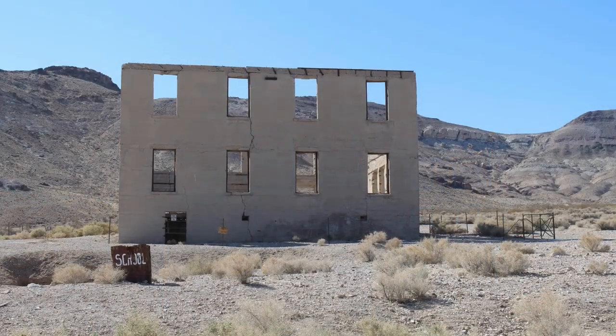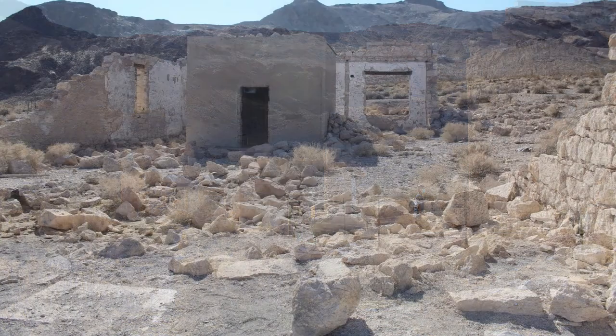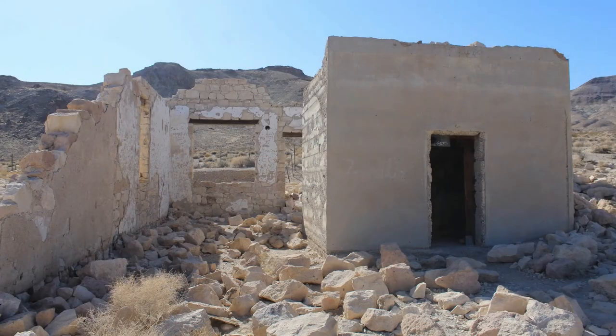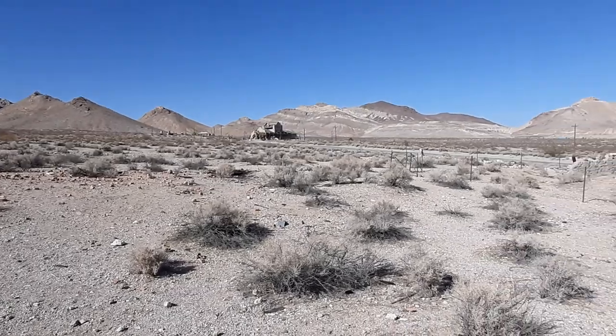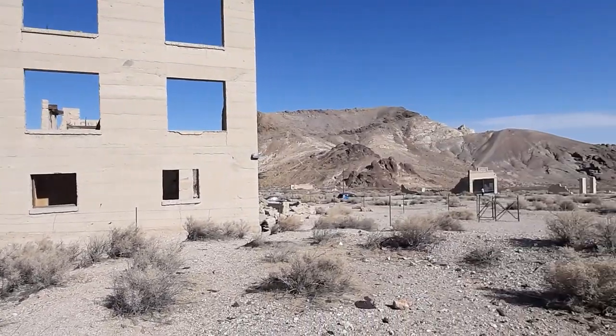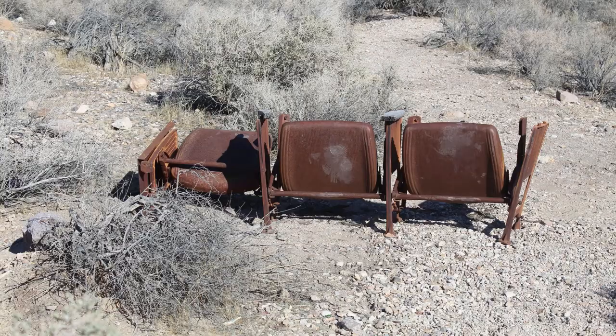The schoolhouse is the second schoolhouse built in Rhyolite and had more than 200 children in attendance. Over the years, Rhyolite and its buildings have been used in several Hollywood movies. Check out the description to find out more about Rhyolite, the buildings, and the movies filmed here.